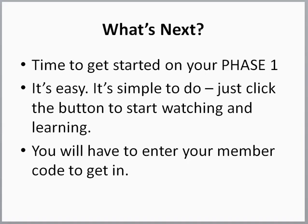All right, so what's next? It's time to get started on your phase one. Go watch it — it's easy, it's simple. Just click the button to start watching and learning. You will have to enter your member code to get in, which you'll find in your email. Every time you want to get in, you will have to enter your member code. And again, people, this is for you. This is not for your neighbor, your friends, your family — it's for you. You're the one taking the time to take your health to the next level. You're the one that's focused on this, so let's get the focus on you and keep it on you.